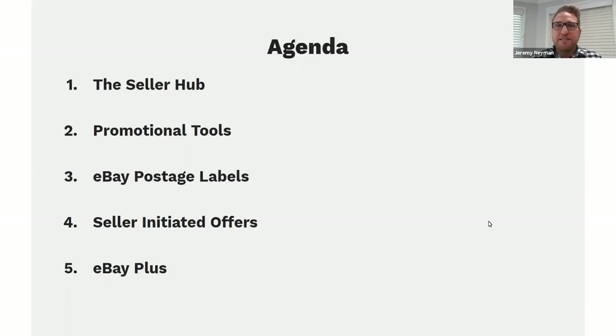Moving through to the agenda today: I'll kick off by sharing some market sentiment statistics, which reflect the interesting time we're in given the challenges with COVID-19. We'll then flow through to the Seller Hub and how you can leverage that to grow your business, then cover promotional tools and promoted listings, eBay postage labels, eBay Plus, best practice in customer service, and how you can really supercharge your business on eBay.